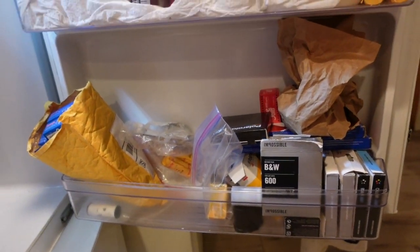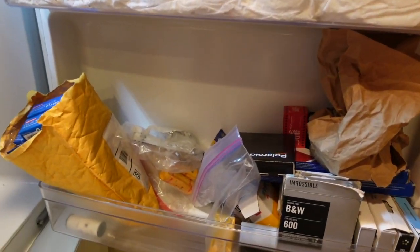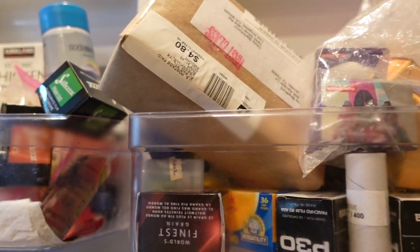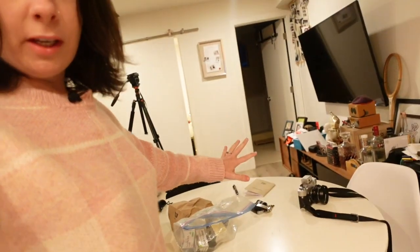This is actually pretty embarrassing — I honestly have quite the collection here and I don't even really know... that's really messy, I'm embarrassed to show you guys. But I'm gonna take out all the film, spread it on this table, do inventory, make some notes, write down what films I have, and just create an inventory because that's a mess.